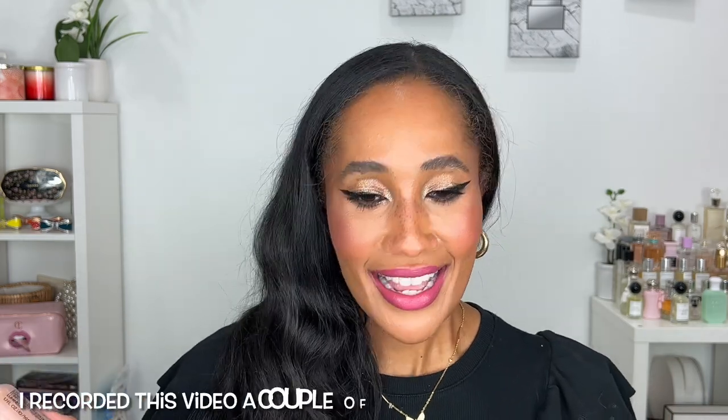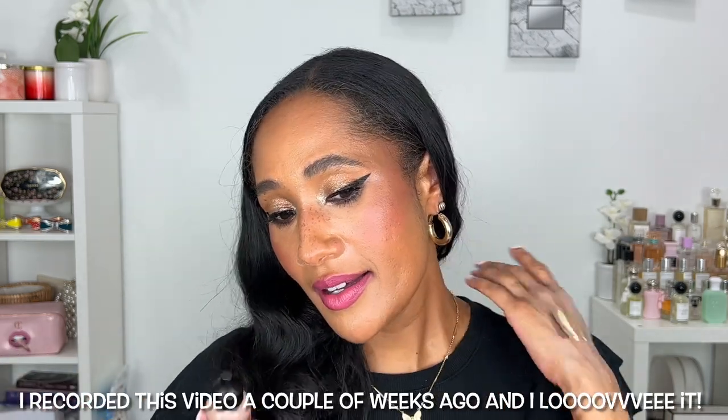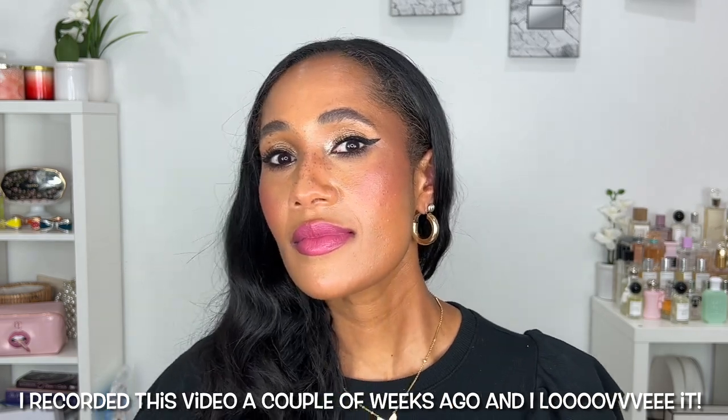I picked this up today because I want to see why everybody loves it — I kind of want to love it too. If need be, I'll go get another shade. I'm really excited to try this and play with it to see if I love it like everybody else does, especially coming into summertime when I want to wear my lighter foundations.